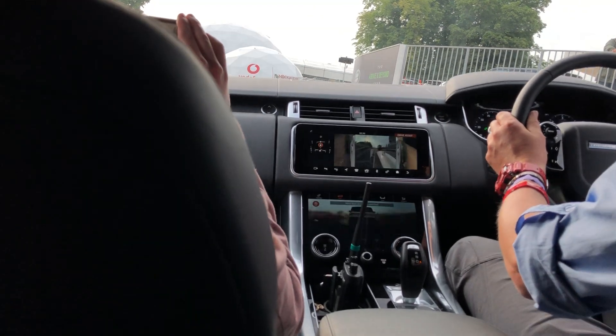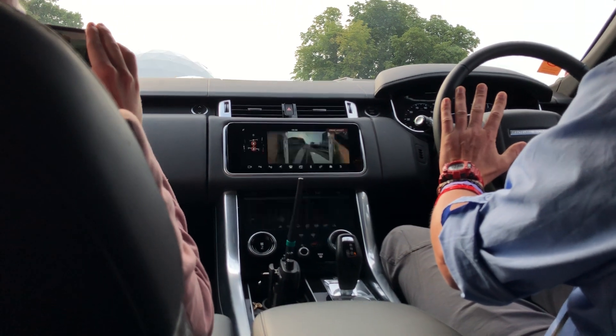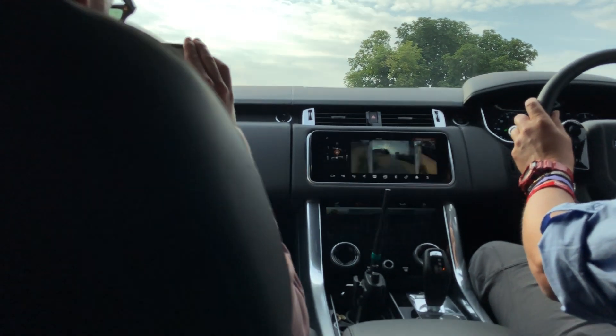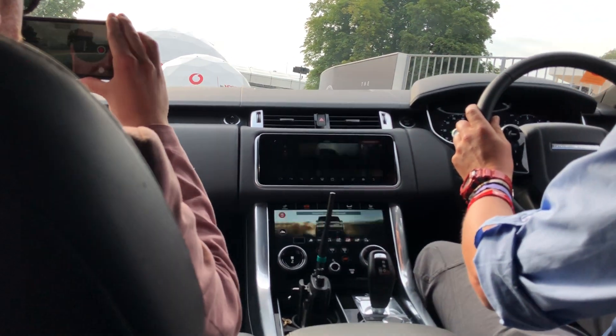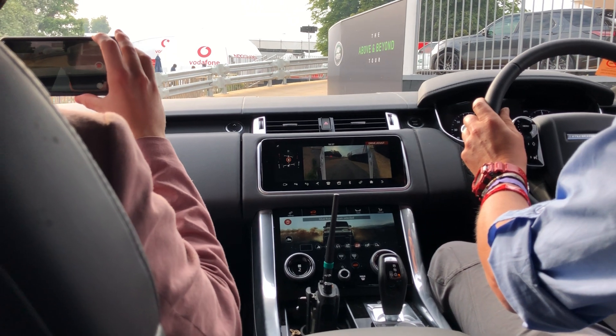Then once we've got the car lined up, we shouldn't really have to make many, if any, steering adjustments if I'm in a straight line. Grip's maintained and we get a little bit of traction control kicking in again. And this is where I try and feather the brake enough to just literally almost try and get it to balance on the two wheels.